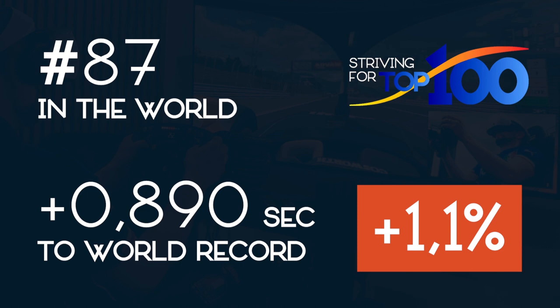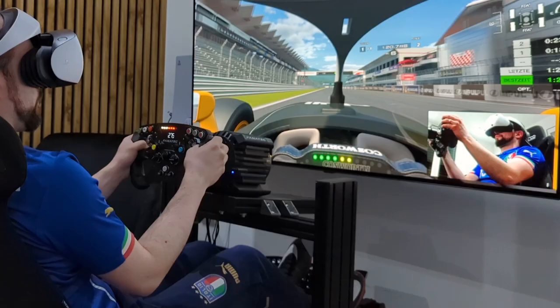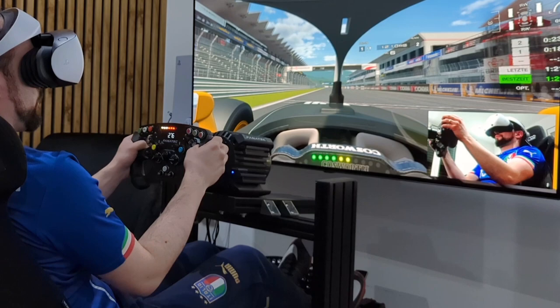Tonight it's Fuji Speedway with the new Super Formula car from 2023. On a late Tuesday night I was number 87 in the world with 1.1% of the world record. Let's go my friends.